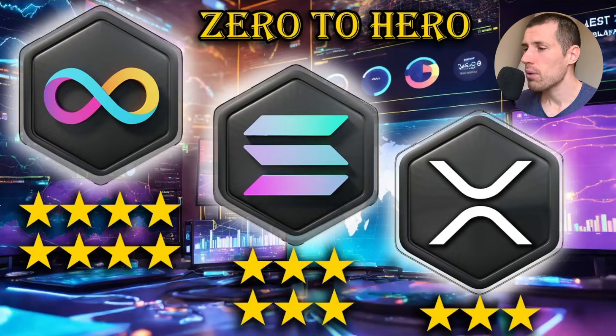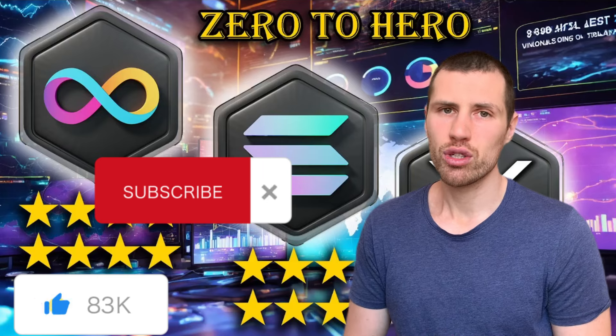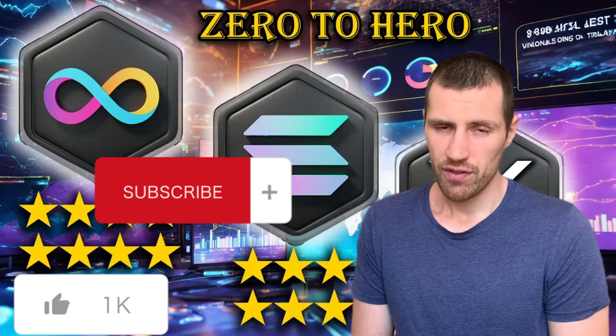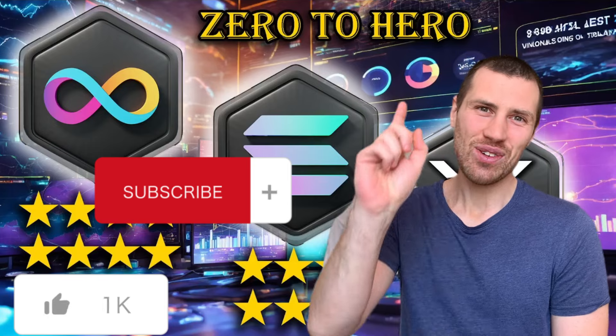To conclude with the final scores: Internet Computer scores 8 points, Solana scores 6 points, and XRP scores 3 points. In my opinion, ICP is the best deal at the moment, especially considering its market cap. If you like this content, please give a thumbs up — I put hundreds of hours of research into providing the most objective and unbiased information possible. Subscribe to the channel and I'll see you in the next one. Bye-bye.